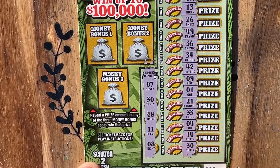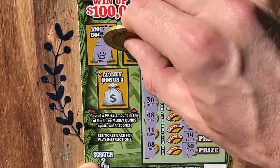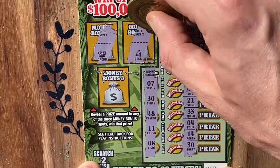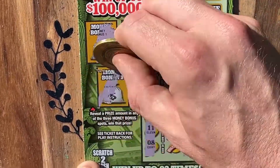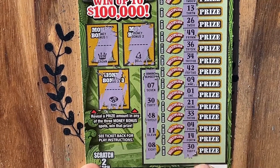All right. Before we find out what we have here, let's check our bonus areas — see if we have anything to add to that. We've got a crown. We're looking for any prize amount at all. We got a bell and a ring. So symbols don't help us out. We've got our matching number 30s.